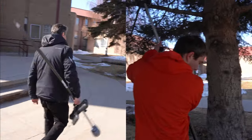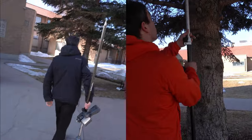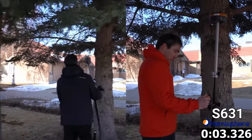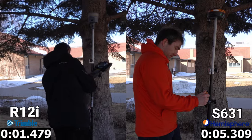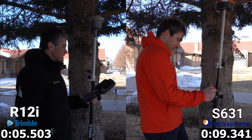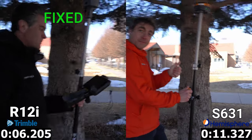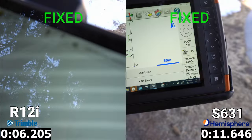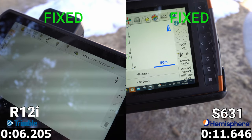In our first test we took the receivers under a pair of smaller pine trees. The trees weren't too heavily canopied and it shouldn't have been any issue for either receiver. You can see both receivers are fixing relatively quickly, with the Trimble coming in first at about 6.2 seconds followed by the Hemisphere at 11.5. This is a relatively easy test — the buildings aren't too close and the trees aren't too big.